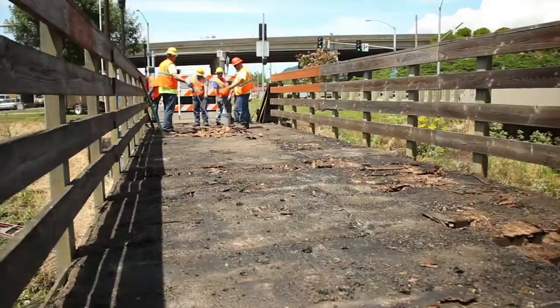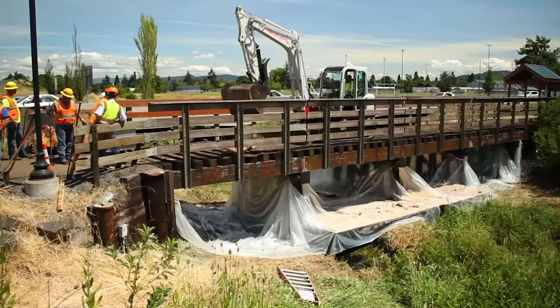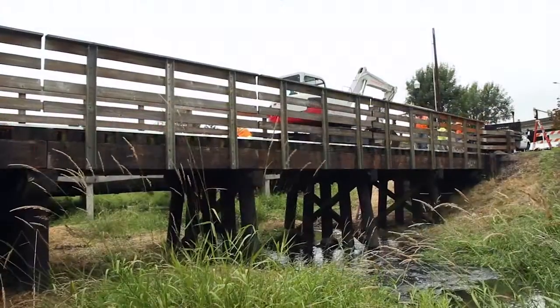Crews were able to quickly remove the well-worn deck. They prepped the area, essentially adding a bib underneath the bridge to make sure removal efforts didn't impact the surrounding environment.